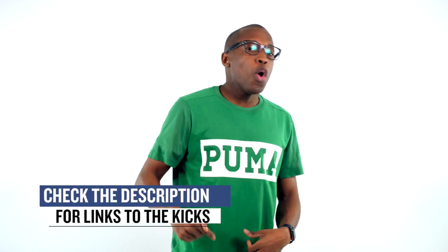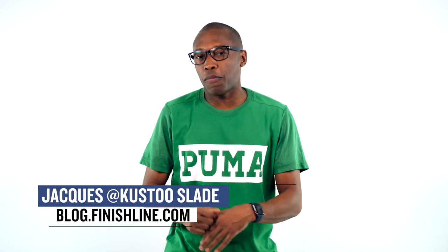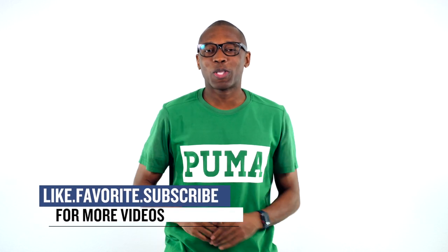That's going to do it for the show today. As always, just wanted to cover the things I thought you guys would definitely care about. Make sure you check the links down below for more information on all the sneakers I mentioned. I am Jacques Slade, this is the Heat Check presented by Finish Line, and as always guys, I appreciate you — I'll see you soon. Peace.